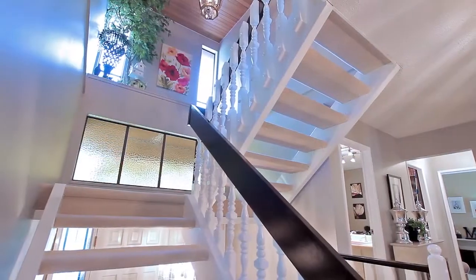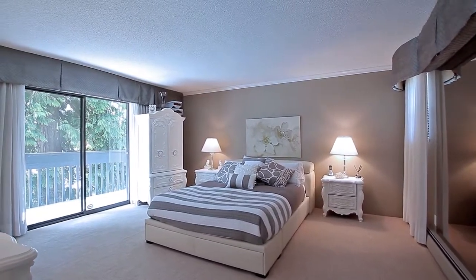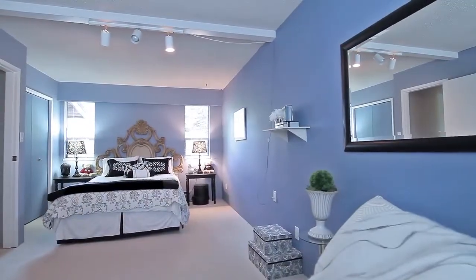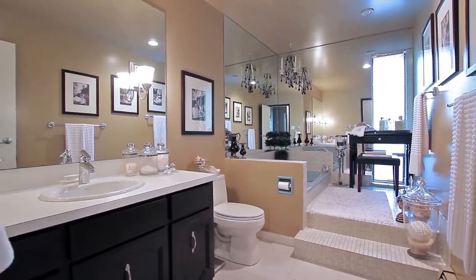Travel up the stairs to see your spacious master suite with sliding doors to your private balcony, a walk-in closet with built-in organizers, and your own en-suite bathroom. There are two more bedrooms on this floor, as well as a spa-inspired full bathroom.